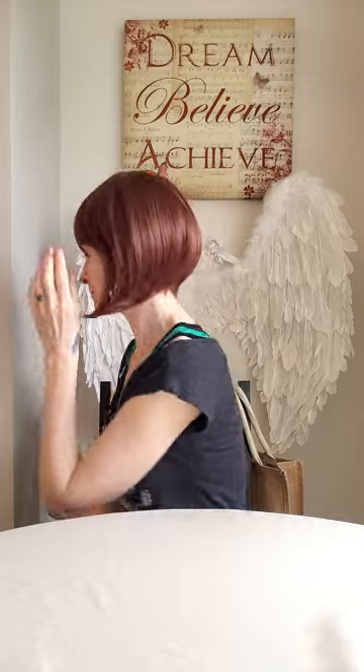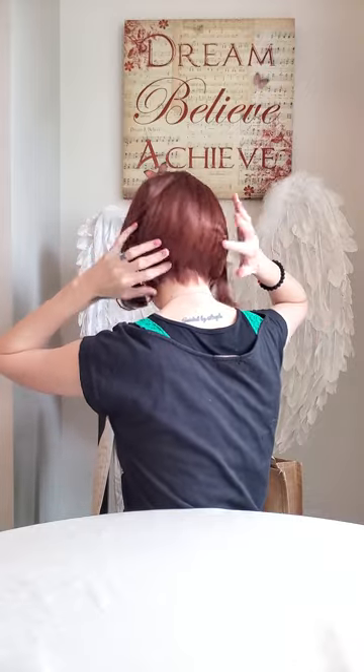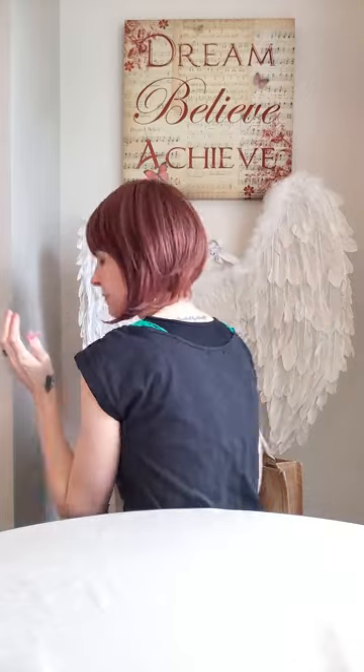This is Embrace from the side and from the back. I love how she goes into the nape of the neck. She's also got loads of body and movement.